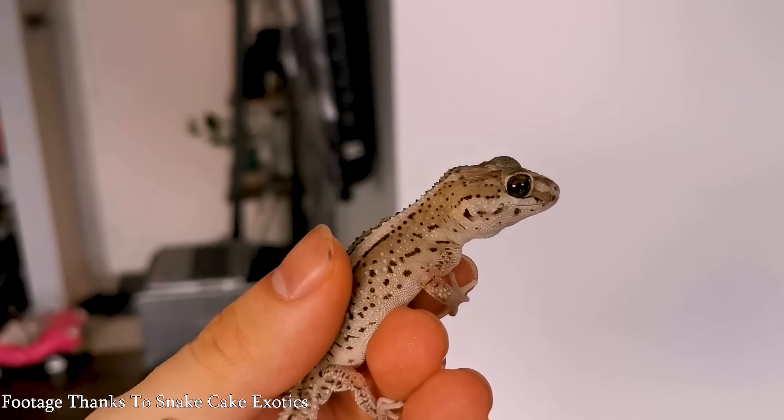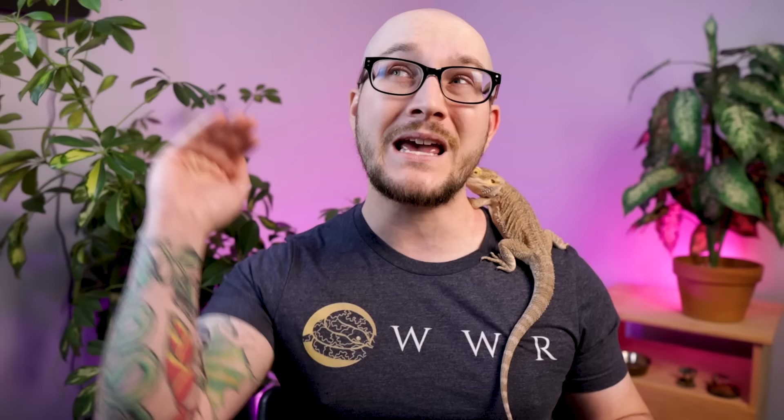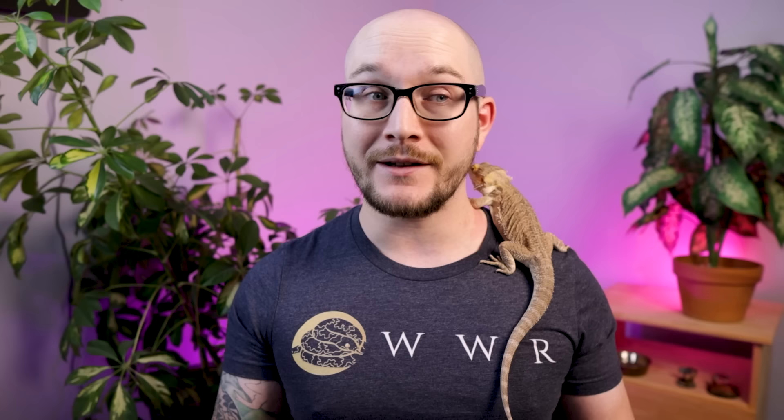Number one, and something I've never spoken about on this channel before: pictus geckos, otherwise known as panther geckos or ocelot geckos — there are a million different names. They're a very unique terrestrial crepuscular species from Madagascar. They kind of look like leopard geckos or African fat-tailed geckos, but they are smaller — four, five, maybe six inches. If you get a bigger one, I would personally keep it in a 20-gallon, and I think most people should too. But there are lots of instances of people keeping them in 10-gallons with no issue — full life, breeding perfectly, no problems at all.